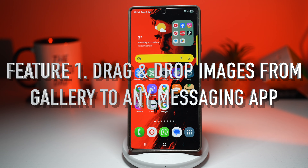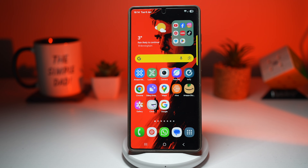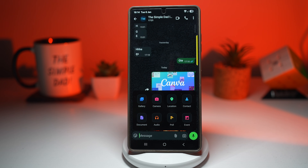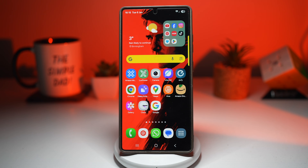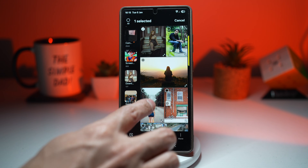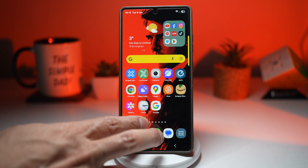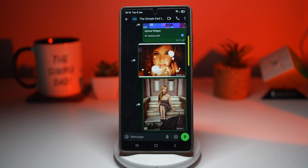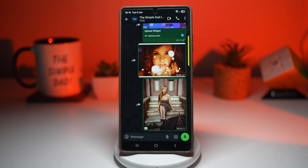Feature number one is where you can drag and drop images from gallery to any messaging app. Imagine you're in the middle of a conversation on WhatsApp, Instagram DMs, Telegram, or Messages, and you suddenly remember a photo you already have saved in gallery. Normally you'll have to go into attach, go into gallery, and find that image and send it. But on Samsung Galaxy, there's a faster and smarter way. Open up gallery, find the image you want to share, long press on it and hold it, then drag it with your second finger, go home, open up WhatsApp, and drop it on the conversation. Tap on next and that image has been sent. No menus, no extra steps, just drag and drop.